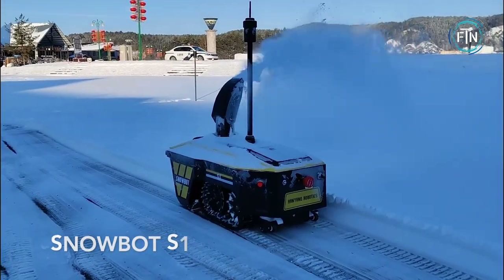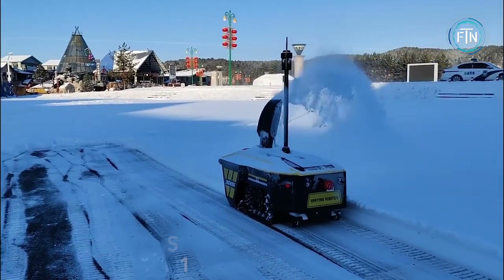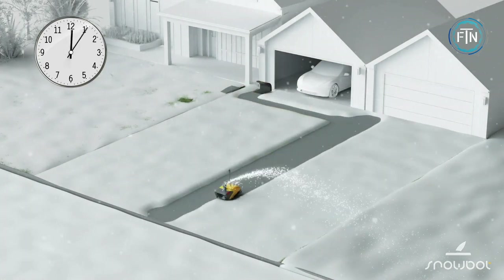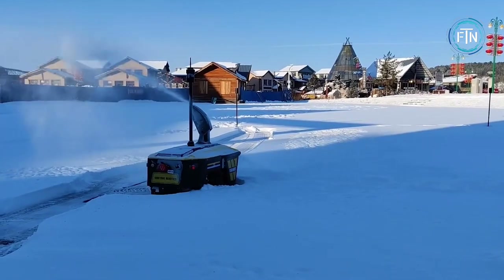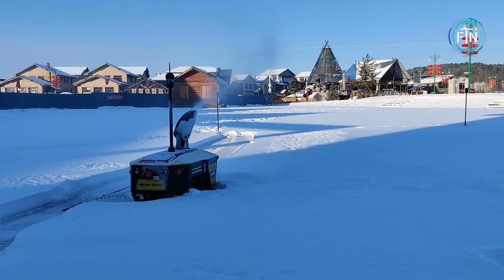The Snowbot S1 is a new robotic snow shovel designed to make clearing sidewalks and driveways easier and more efficient. The robot uses advanced sensors and algorithms to navigate through snow-covered areas, avoiding obstacles and ensuring a thorough clean. It also features an intelligent shovel that can adjust its angle and speed according to the density of the snow.